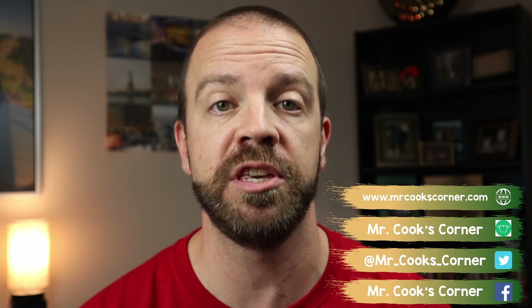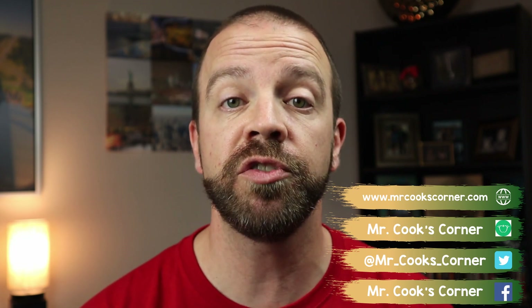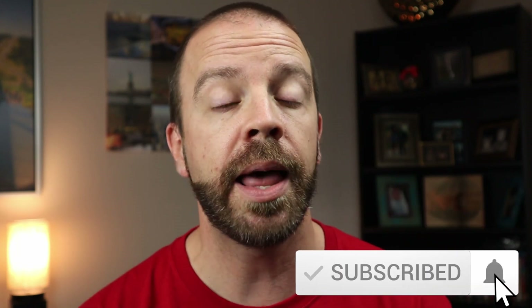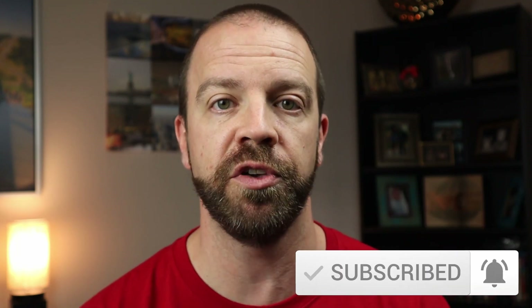This show is all about helping teachers grow in your craft. If this is your first time watching, welcome! Please consider subscribing and hitting that notification bell, liking our videos, and sharing this content with a friend.